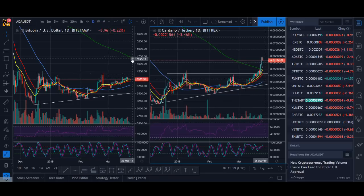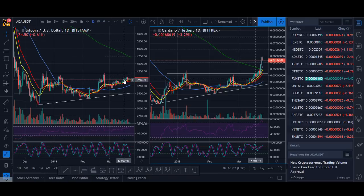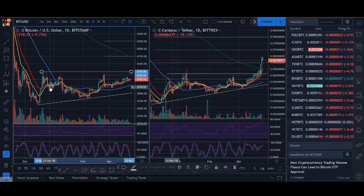So unless Bitcoin can break above that level, I'm not going to be too bullish. I'm not taking any trades on Bitcoin here just because of that — it's below such a strong resistance. And as you can see, the price tried to get above it twice, three times, and it failed.